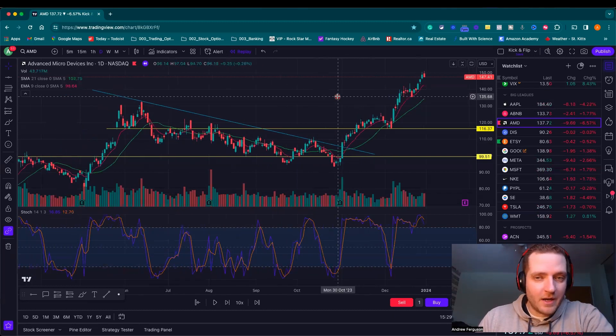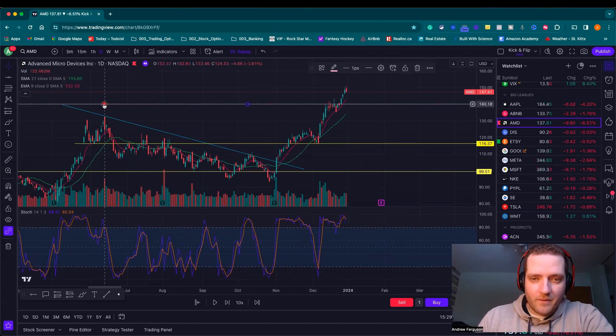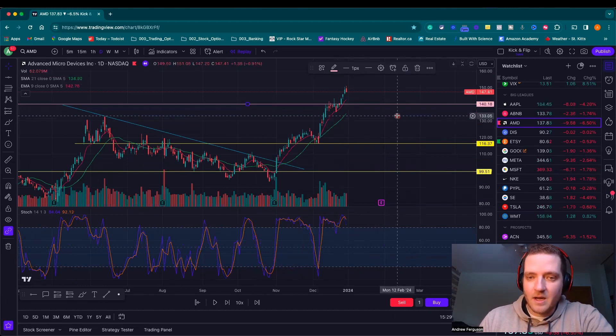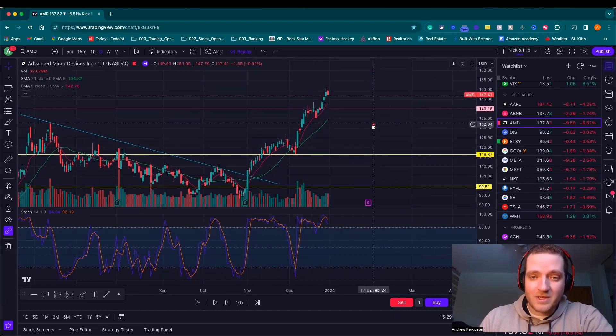I own 100 shares with an average price of around $140. Which means that at this level right here, if the stock gets back to $140, I'm profitable. On this trading day it was trading up at $147. So I could have sold my shares outright and netted like $700 in profit. But what I decided to do instead was sell a covered call.